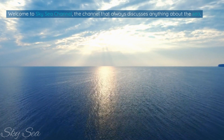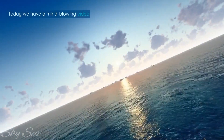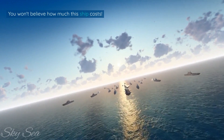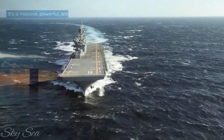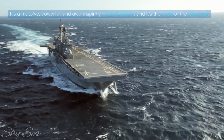Welcome to SkySea Channel — the channel that always discusses anything about the sea. Today we have a mind-blowing video for you. You won't believe how much this ship costs. It's not a yacht, it's not a cruise ship, it's not even a submarine. It's a massive, powerful, and awe-inspiring aircraft carrier, and it's the pride of the U.S. Navy.